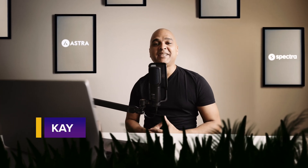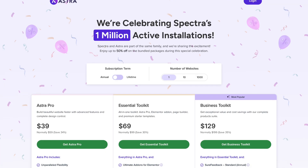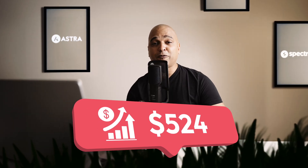Hey there, I'm Kay from the Astra team. Imagine having all the tools you need to build a stunning and professional website in less than one hour. That's right, that's exactly what you get with the Astra Essential Toolkit — the fastest and most efficient way to build a website that not only looks incredible, but also performs like a champion.